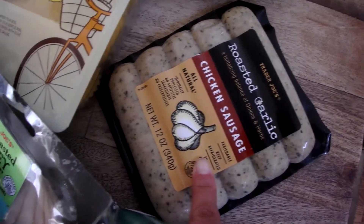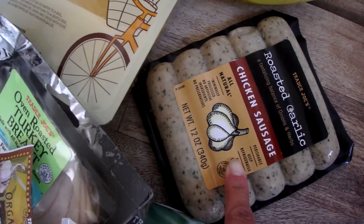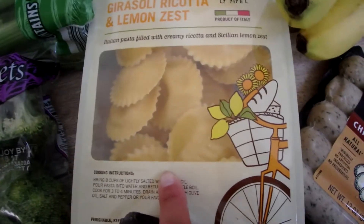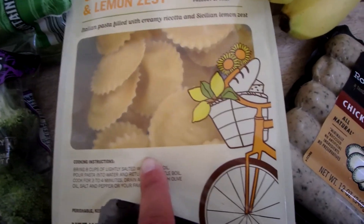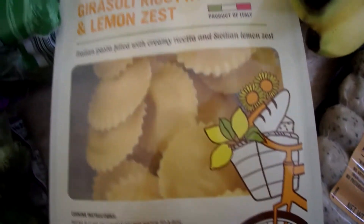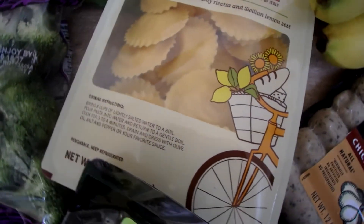I also have chicken sausages — great for another quick meal with sautéed peppers and onions. And this is ricotta lemon zest pasta, kind of like raviolis but not quite. They had them in the sample section at Trader Joe's and they were so good, so I decided to get them.